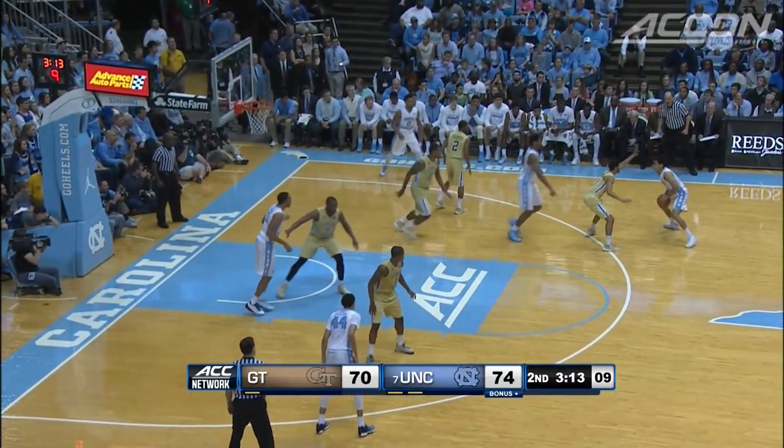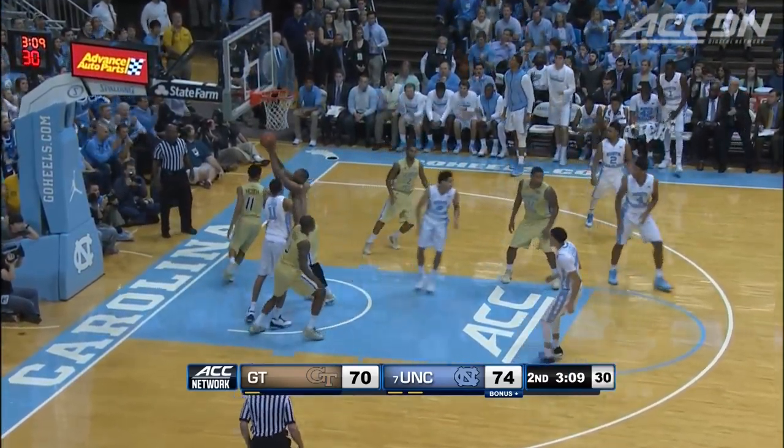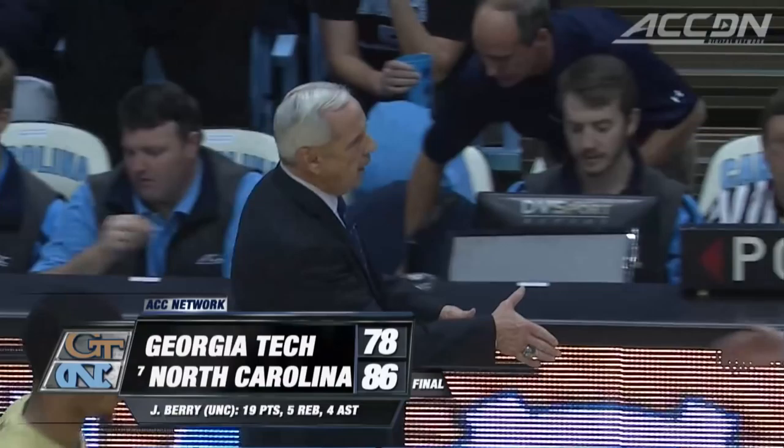The Tar Heels lead it by five, and then it's Page — two of his 13, the teardrop goes. And North Carolina comes back to win this one, 86-78.